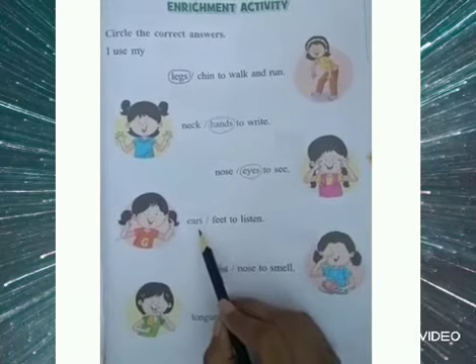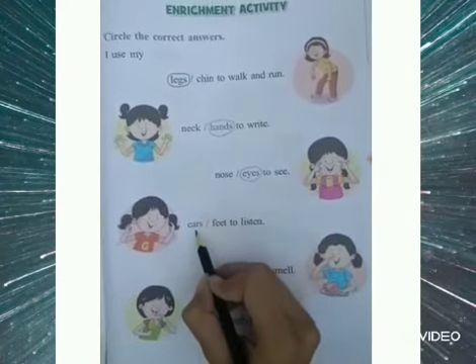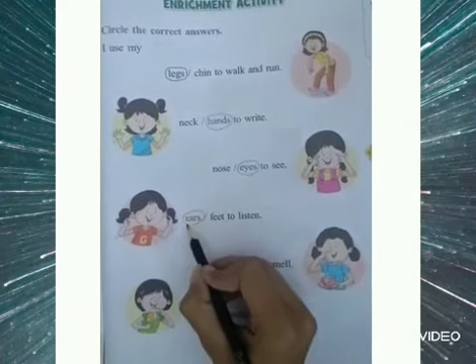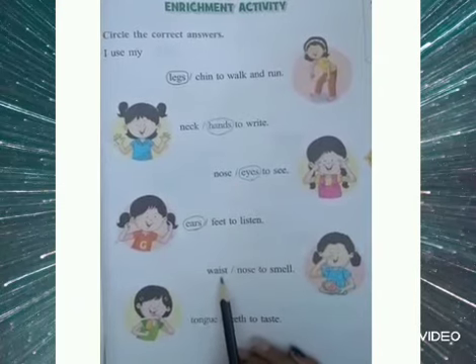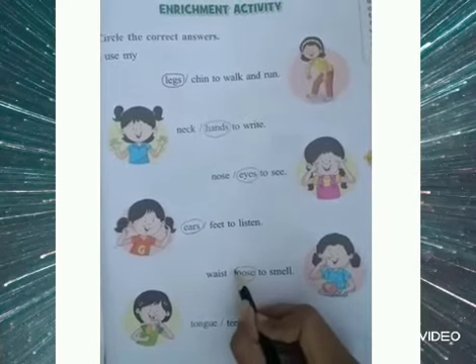I use my ears or feet to listen. So as we use our ears to listen, we will circle the word ears. I use my waist or nose to smell. As we smell with our nose, so we will circle the word nose.